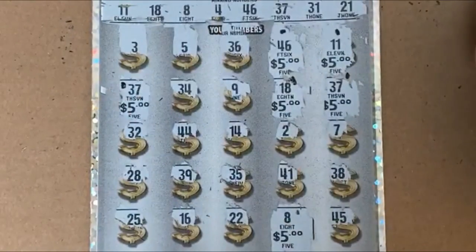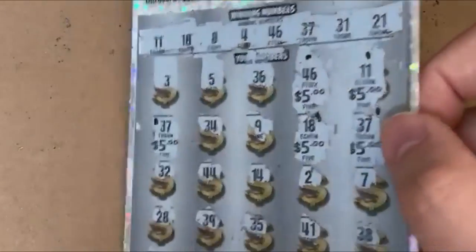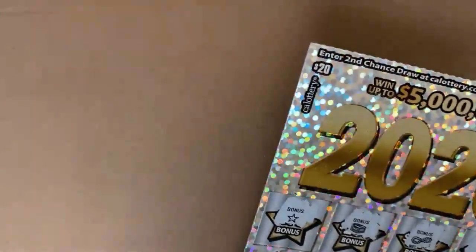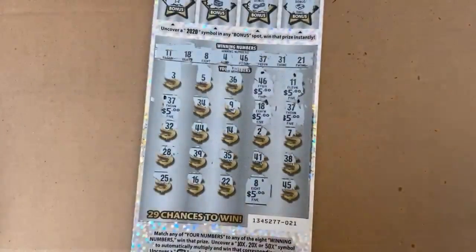And another five — so we got $30 back. Five, ten, fifteen, twenty, twenty-five, thirty. A lot of action — very cool. 2020 is still my favorite ticket because they always seem to save the day. This was a $30 session and we got $30 back, so break even — I'll take it.